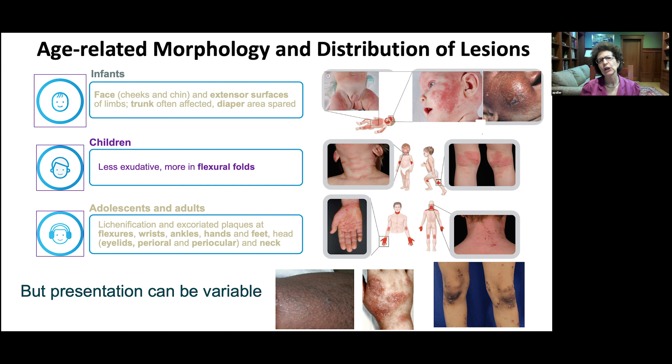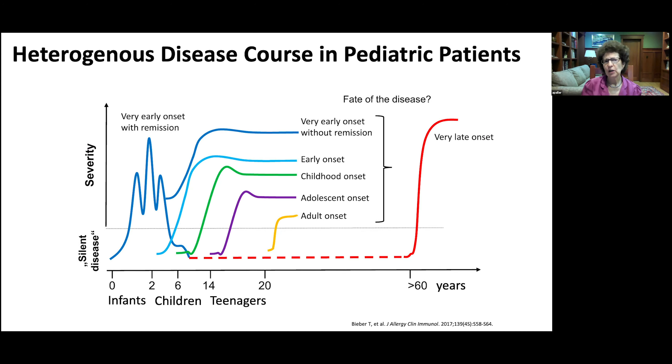There are also different morphologies. A more follicular pattern of atopic dermatitis is particularly seen in African-Americans. Nummular dermatitis is seen more often in infants and younger children. And especially with more chronicity, we can see prurigo nodularis, which can be a standalone problem but is not infrequently seen in children with chronic atopic dermatitis.